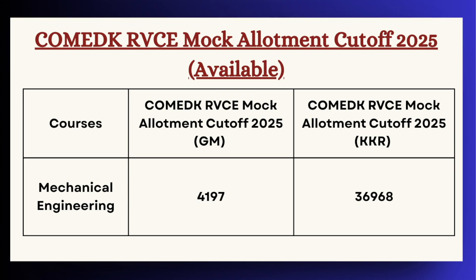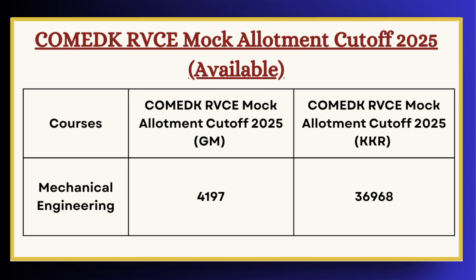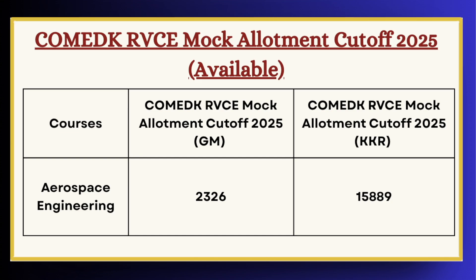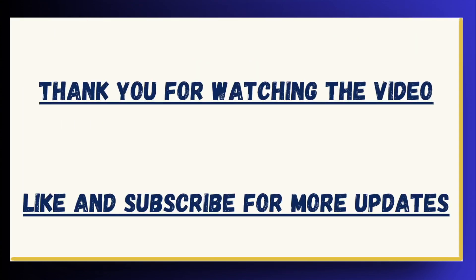Next we have Mechanical Engineering. For GM category the cutoff is 4197 and for KKR category the cutoff is 36968. Lastly, we have Aerospace Engineering. For GM category the cutoff is 2326 and for KKR category the cutoff is 15889.